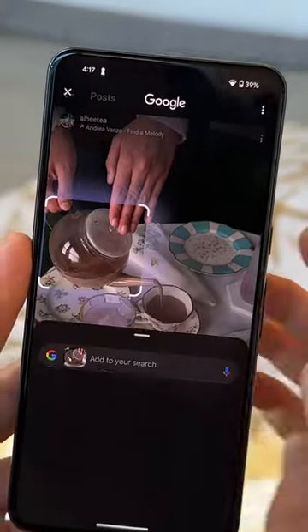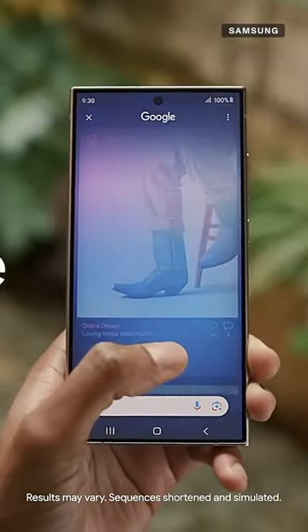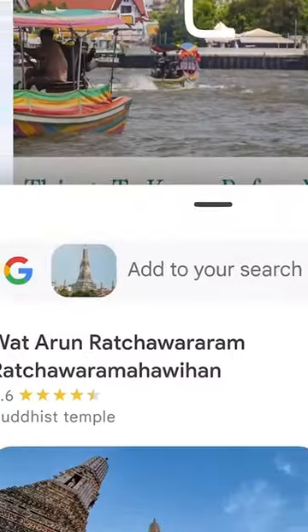Have you tried Google's new Circle to Search feature yet? This is a feature that lets you scribble or circle anything on your phone's screen and then it'll automatically pull up Google's search results so you can find out where that outfit is from or where that landmark is if you really want to visit that location.